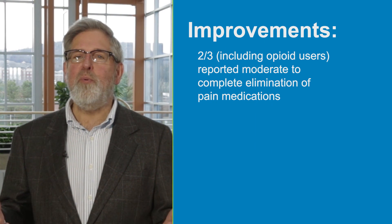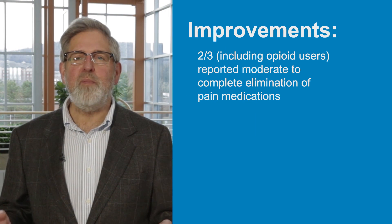A 5,000-user survey showed that pain levels were reduced by more than 50% in two-thirds of users, and this relief was sustained for over three months with regular usage. Long-term ActiPatch use has also been shown to halve the use of pain medications while improving overall quality of life. Two-thirds, including opioid users, reported moderate to complete elimination of pain medications.